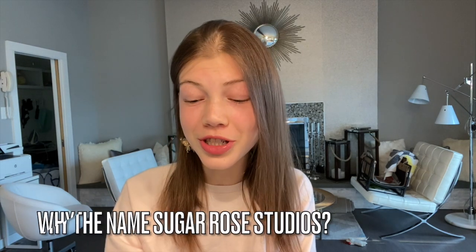Hey roses, it's Sugar Rose Studios and today we're doing a Q&A video. I asked you guys on Instagram and on YouTube to ask me questions — YouTube-related and personal/life-related. The first question is: why Sugar Rose Studios? My OG fans will remember I used to be Schleich Roses, and then I wanted to not have Schleich in my name because I wanted to be my own entity. I wanted something catchy — Sugar Rose Studios.